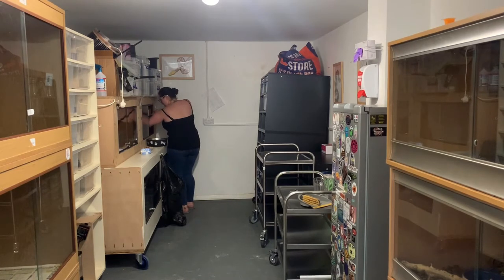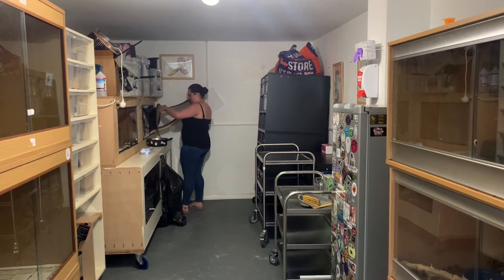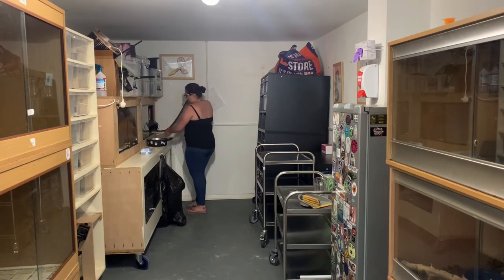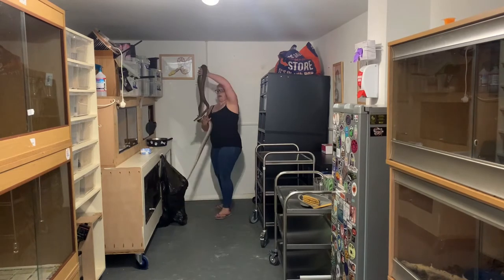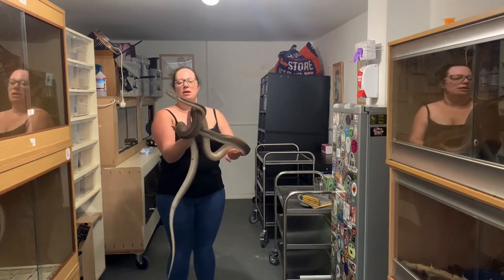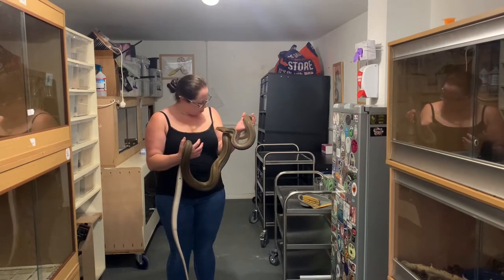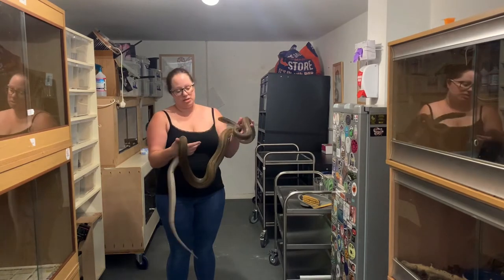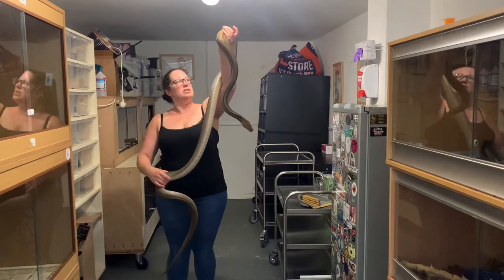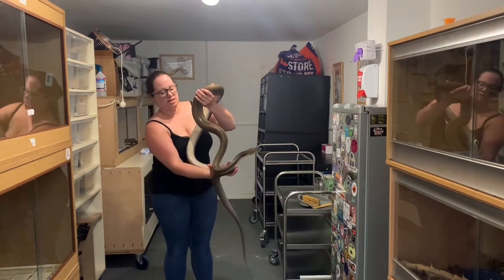She's managed to loop herself around her probe as well, which is going to be interesting. Let's help you out of there. She's soaking wet. So there's Tallulah — Tallulah is a reticulated python, maybe two or three years old. She's a gorgeous girl.